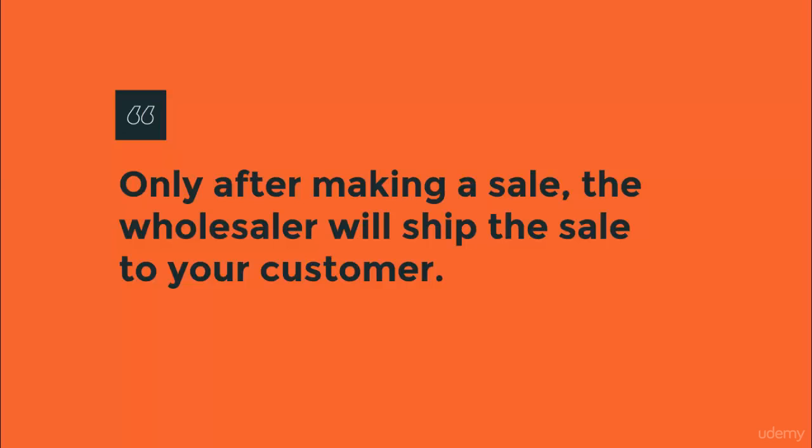Only after you make a sale, the wholesaler will ship your order to your customer for you. You never need to keep an inventory, and you only buy the customer's order after you make a sale — and you make a profit.